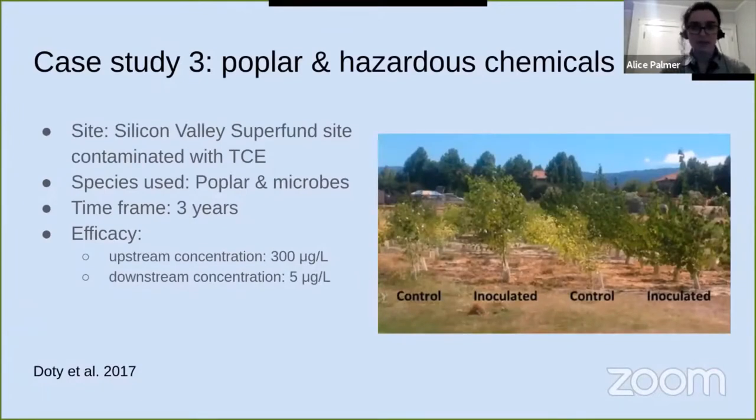Phytoremediation is also being used to clean up hazardous chemicals and pharmaceutical waste. For instance, it was used at a Silicon Valley Superfund site contaminated with trichloroethylene, an industrial solvent. Researchers used poplar trees inoculated with helper microbes and grew them for three years. At the end of three years, groundwater upstream of the poplars had a TCE concentration of 300 micrograms per liter and a downstream concentration of 5 micrograms per liter, suggesting the trees were successful in removing the vast majority of the TCE from the watershed.